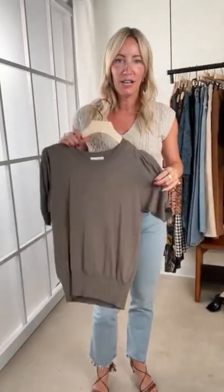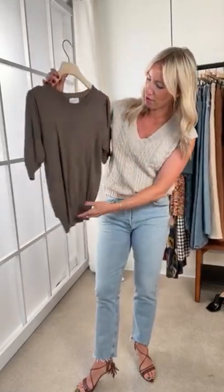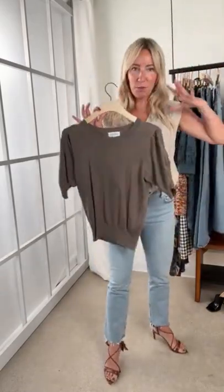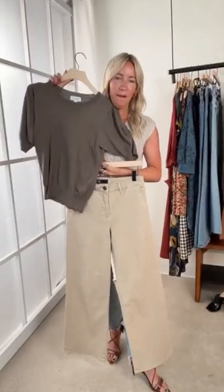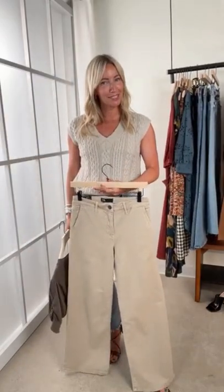Another fun lightweight sweater — especially for those of you going into an office battling the AC-to-heat cycle. A lightweight sweater is the way to go. This is from Every, super fine gauge which just means super lightweight. I love the detail on the sleeve; the color is a really yummy charcoal-putty — neutral, goes back to just about anything. I was thinking how fun to do a monochromatic look, so I grabbed this awesome wide-leg jean from Cut.